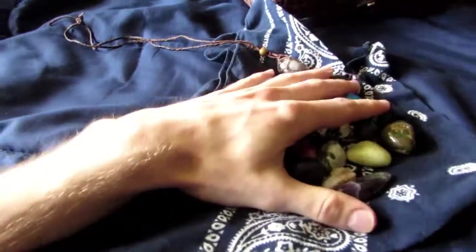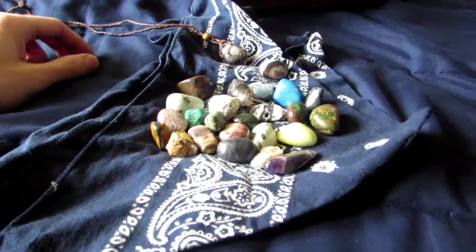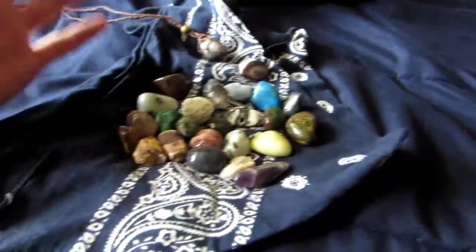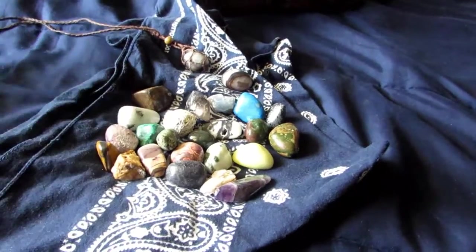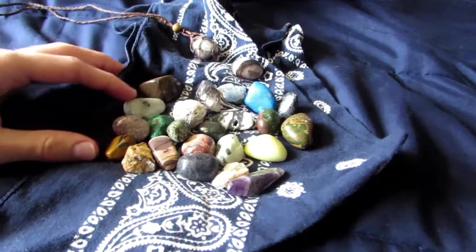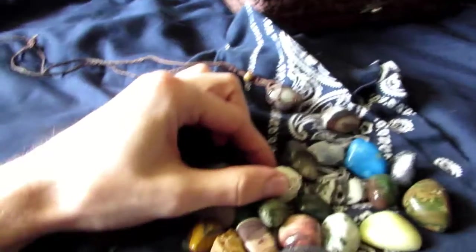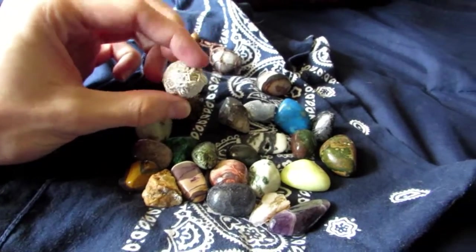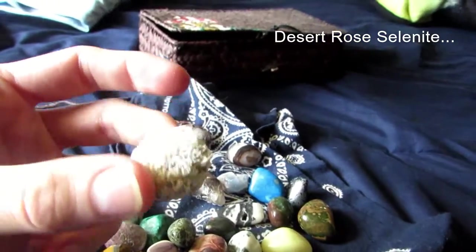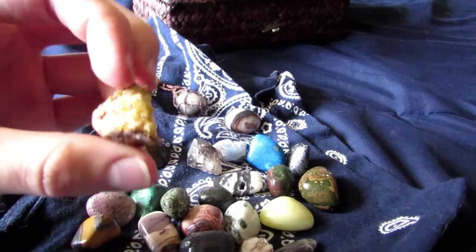I usually keep my stones in a bandana — I don't know why, it's just something I always did. I got a bunch here, probably like 23 or so. I didn't really count. This is desert rose quartz, really cool, it's got a really nice texture. Oh, we got another geode here.